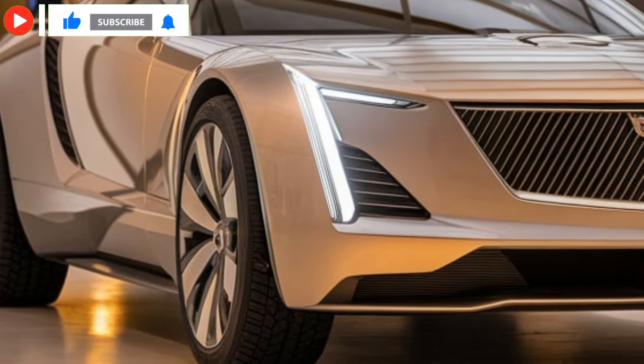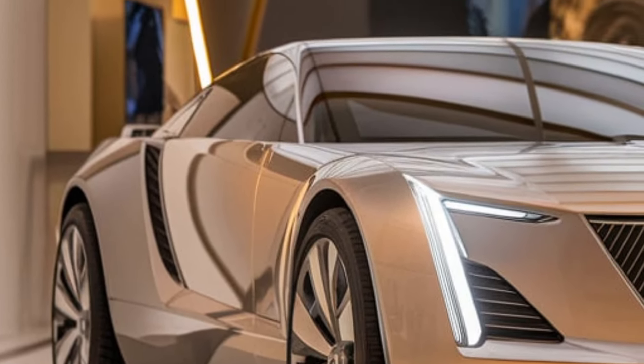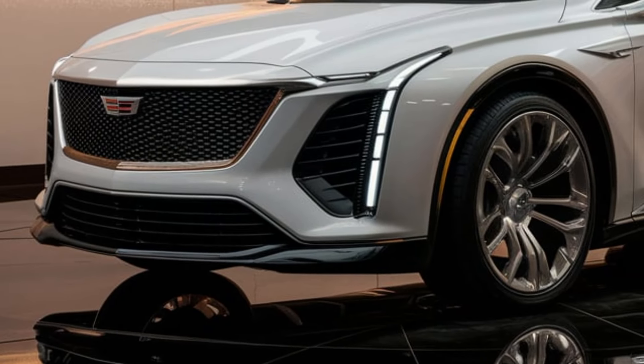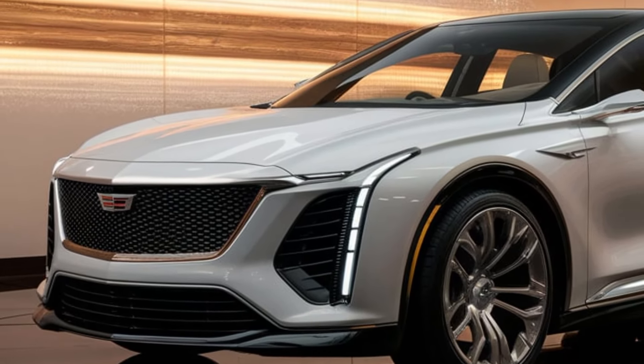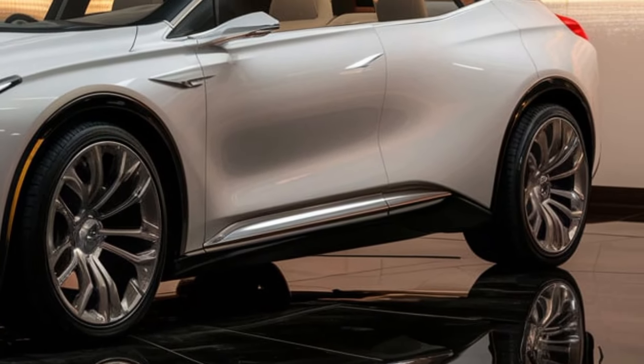Apple CarPlay, Android Auto, and a premium sound system that brings every song to life round out the tech package. Cadillac's semi-autonomous driving system, Super Cruise, is also available in this model, making long drives as relaxing as they are exhilarating.